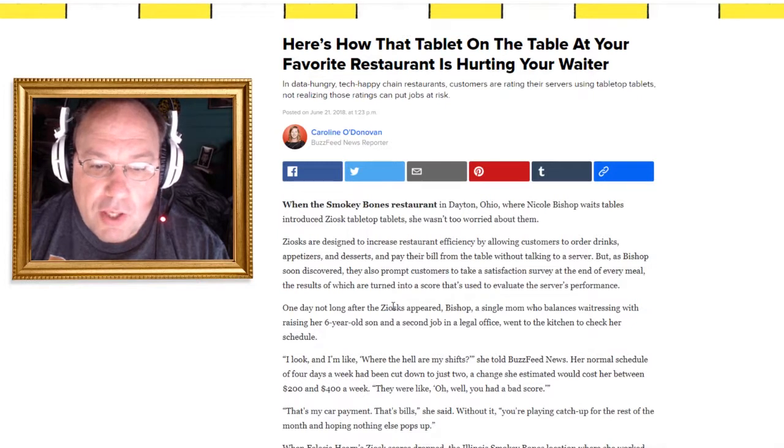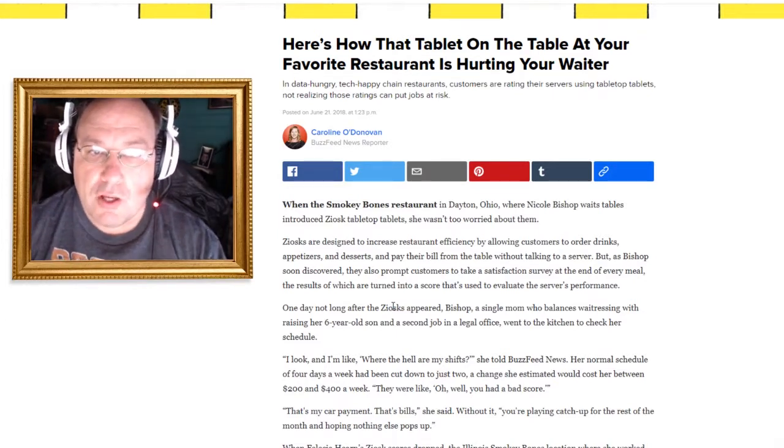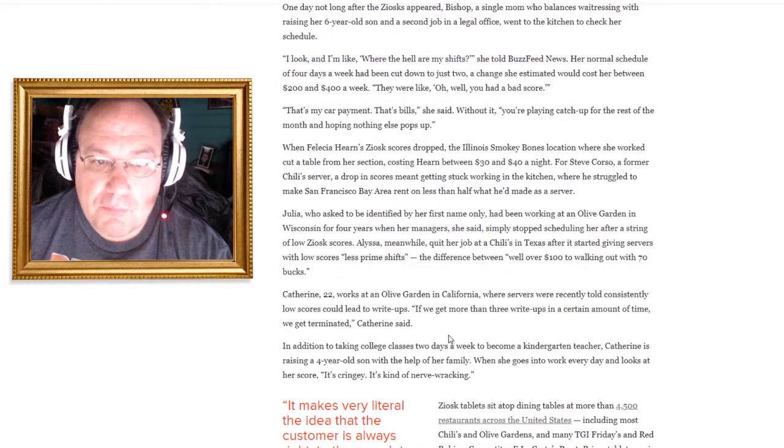The restaurant said she had a bad score. She said that's her car payment, those are her bills. Without that money she's having to play catch up for the rest of the month, hoping no other bills or emergencies pop up.